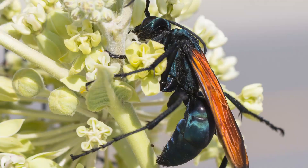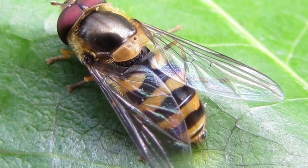Wasps of several species are also drawn to the fragrant blooms, as are many species of flower flies.